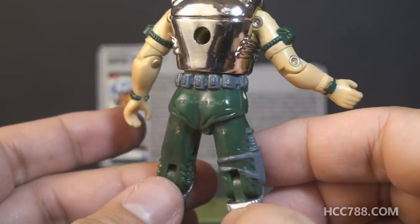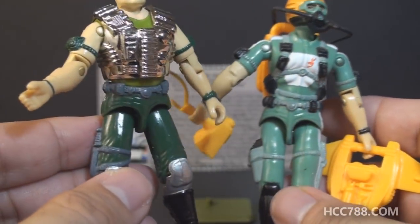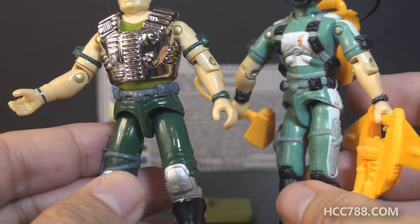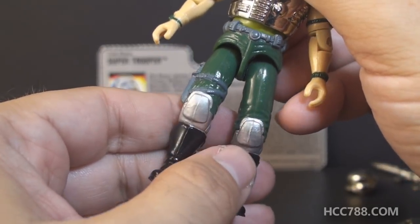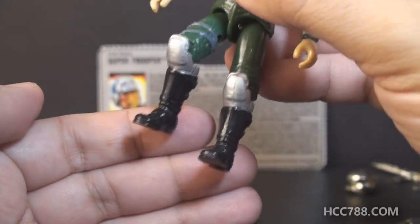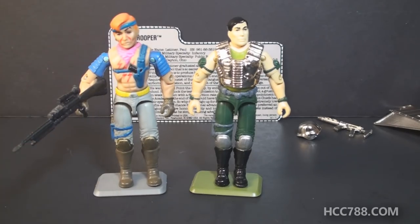That unpainted detail is very distracting. On his waist piece he has a gray belt with pouches all the way around — another reuse of parts from Wetsuit — but the color change maybe even improves on it a little. On his legs he has dark green trousers, a gray knife on his right leg, and a couple of straps around his right thigh.